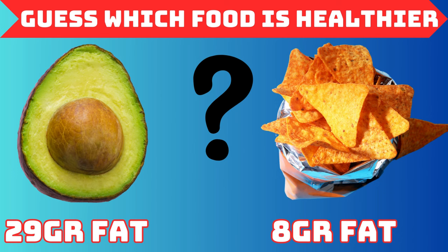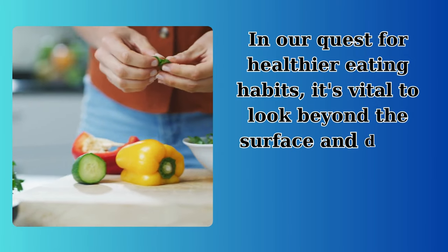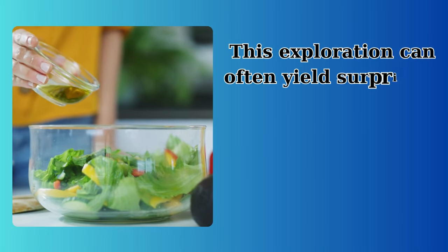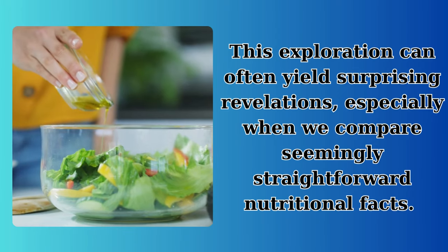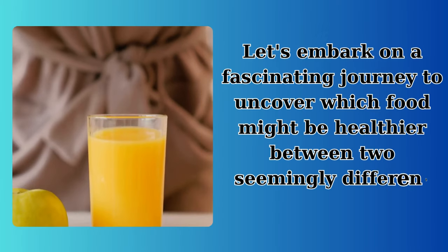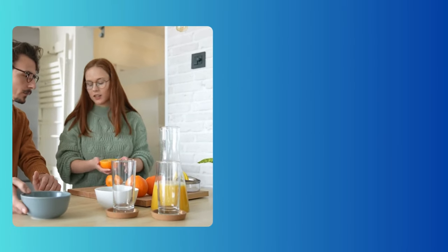Guess which food is healthier — shocking! In our quest for healthier eating habits, it's vital to look beyond the surface and delve deeper into what truly constitutes healthy food. This exploration can often yield surprising revelations, especially when we compare seemingly straightforward nutritional facts. Let's embark on a fascinating journey to uncover which food might be healthier between two seemingly different choices, and learn how to make more informed dietary decisions.